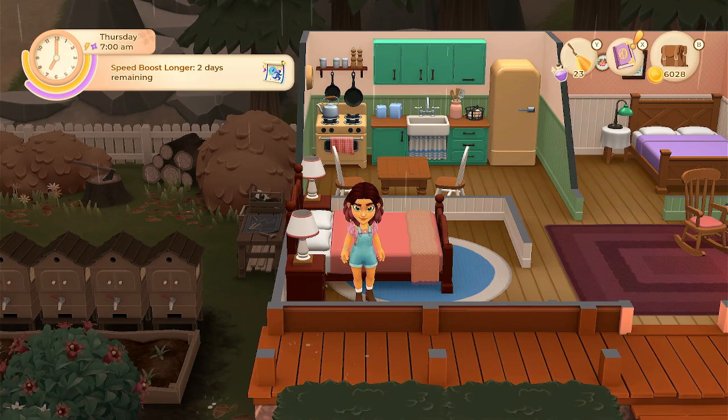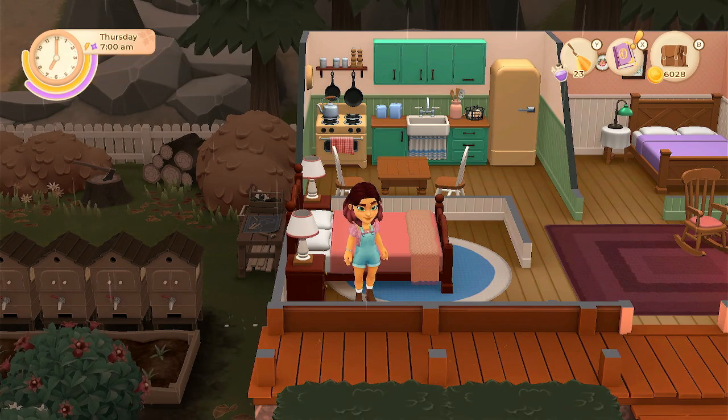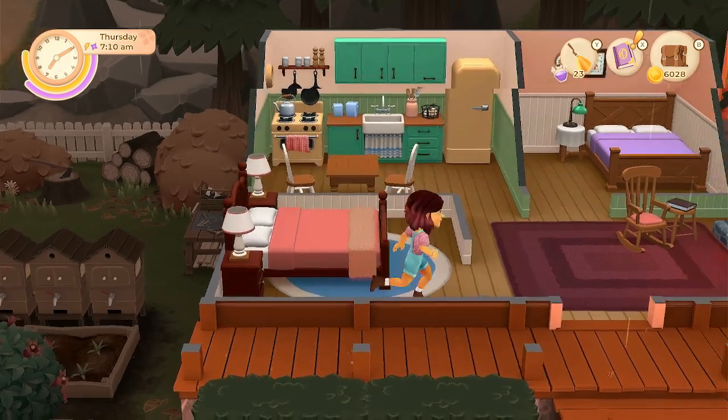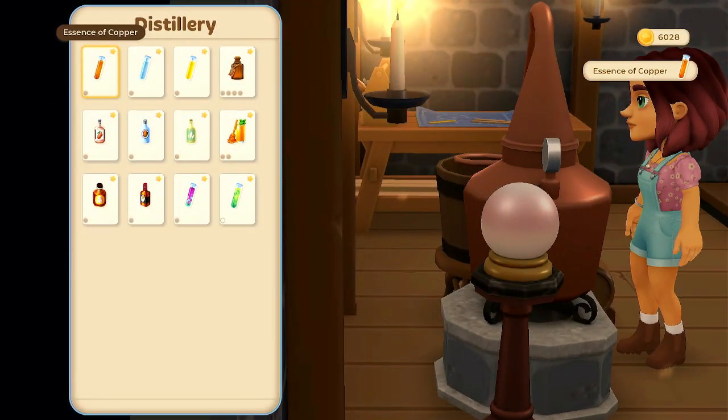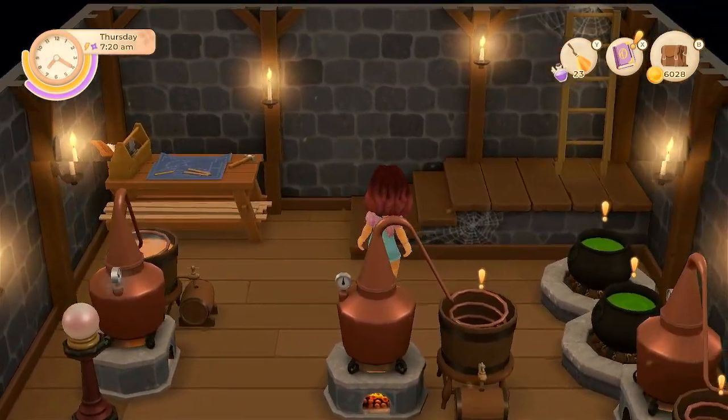Hello everyone and welcome back to Wildflowers. My name is Melanie B. It is now Thursday in the fall of year number 2. We'll head downstairs and collect some of these, and we'll get some more stuff processing.